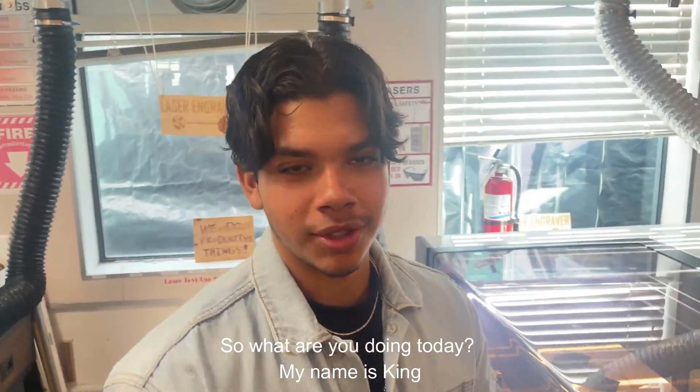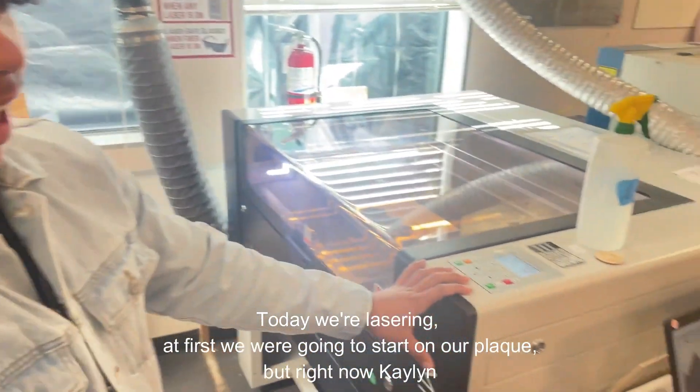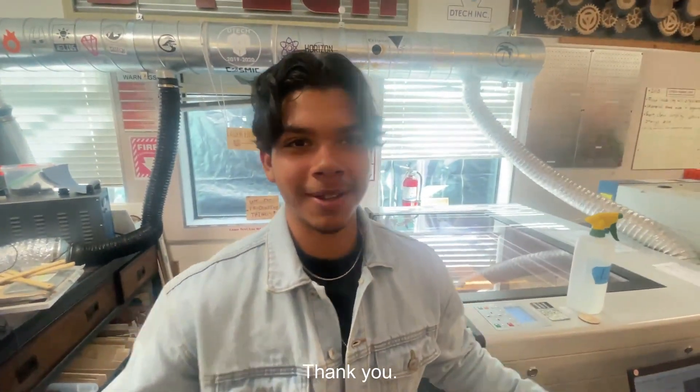So what are you doing in D-Tech today? My name's King. Today we're lasering. We're starting on a plate, but right now Kaylin is doing her simple project with guitars for Mr. Miller and Mr. Fitts. But yeah, that's what we're doing today. Thank you.